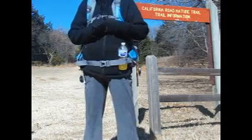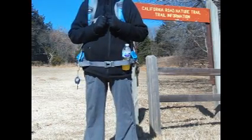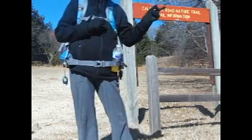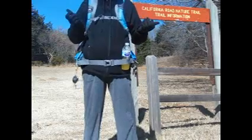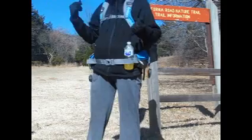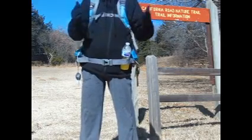They tell me they have two trails open today. We're going to start out here at the California Road Trail, and we might go to the other one which is the Rough Horsetail Trail. We may do that one later. Both trails are under a mile, they tell me. I don't know if that's a mile in and a mile out, or a mile loop, because they're both supposed to be loops. But let's get started.